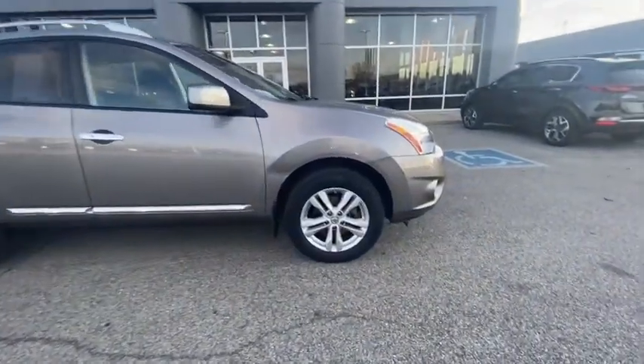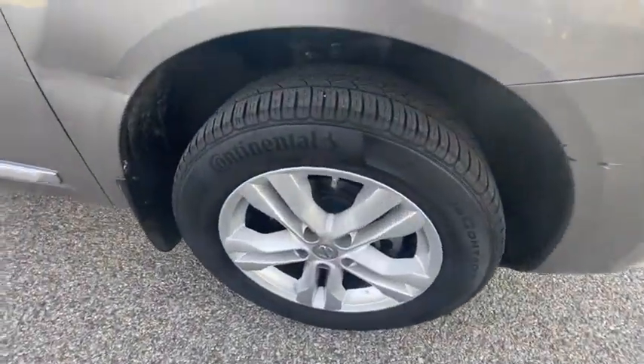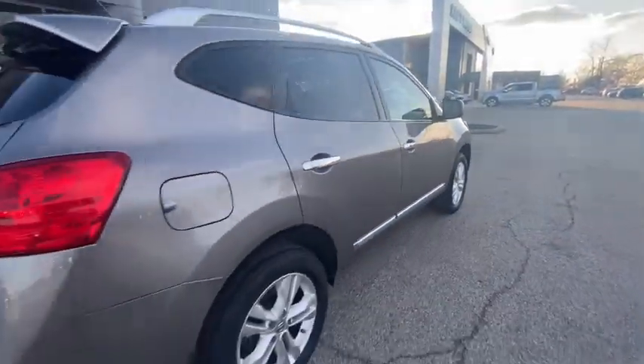Here is a wonderful 2012 Nissan Rogue. This vehicle still has fewer than 110,000 miles on the clock, so it won't last long.